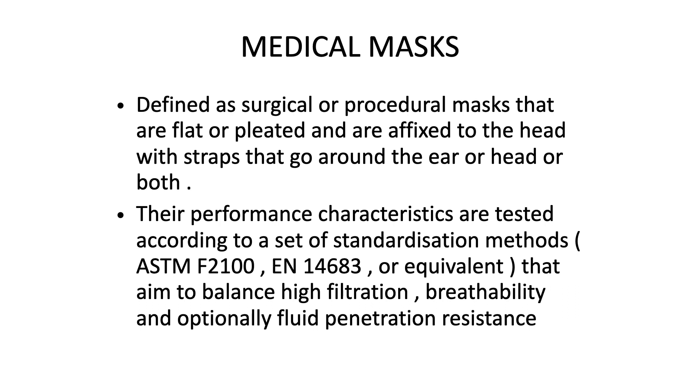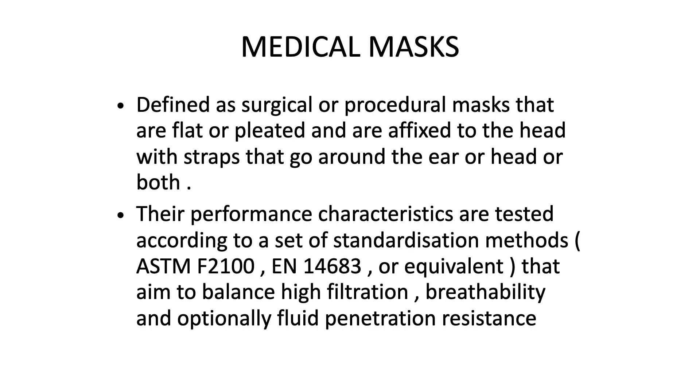Who should use medical masks? These are surgical or procedural masks that are flat or pleated and are fixed to the head with straps going around the ear, head, or both. Their performance characteristics are tested according to standardization methods that balance high filtration, breathability, and optionally fluid penetration resistance. These masks should be worn by patients who are COVID suspects or have mild symptoms, or by care providers and space-sharing people caring for COVID suspect or mild COVID-19 patients.